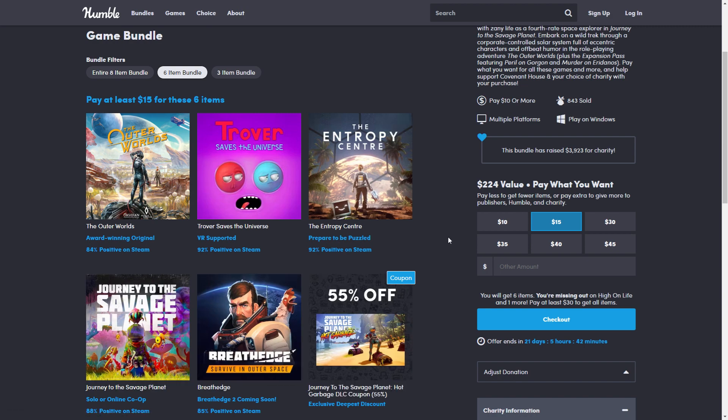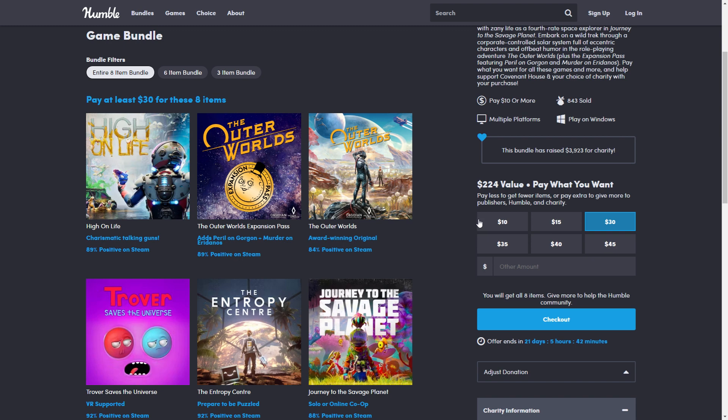Then there's the $30 tier, which includes High on Life — a new, very popular, quirky style game. The minimum this has gone for on Steam is $30, and it's currently a full $60 game.